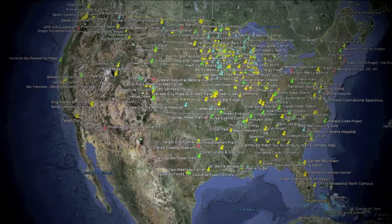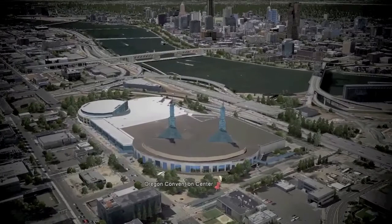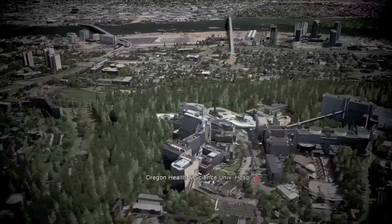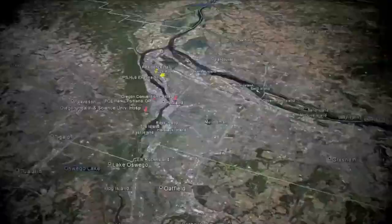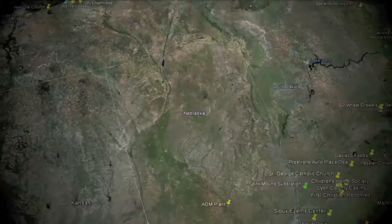Our tour begins in the Pacific Northwest in Portland, Oregon. Local fabricators and erectors have trusted us on high profile projects like the Oregon Convention Center, as well as numerous hospitals and medical centers, and many stadiums and arenas. Power plants are no problem for Lejeune Bolt, like this one in Springfield, Illinois.